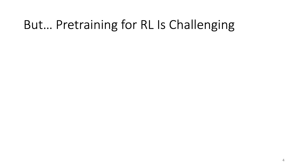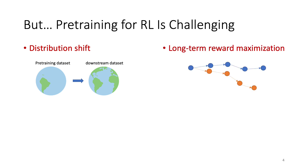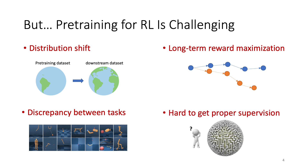However, there are some challenges that make RL pre-training difficult. First, there can be large distribution shifts between pre-training and downstream learning — the behavior policy that generates the training dataset may not be good enough for the downstream task. Second, the general goal of RL is to maximize the long-term reward, meaning a small mistake for one step can result in a huge cumulative error. Third, the states, actions, and dynamics of different tasks can be very different, so it's hard to pre-train a single model that generalizes well to all tasks. Also, in practice, getting proper supervision can be hard, in terms of good reward shaping or expert demonstrations.